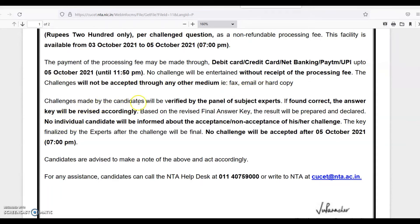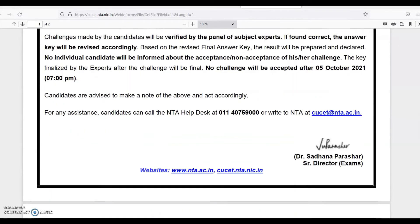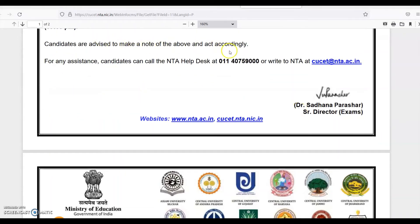Challenges made by the candidates will be verified by a panel of subject experts. If found correct, the answer key will be revised. Based on the revised final answer key, the result will be prepared and declared. No individual candidate will be informed about the acceptance or non-acceptance of their challenge. No challenge will be accepted after 5th October 7 p.m. For any assistance, candidates can call the NTA help desk or write to NTA.